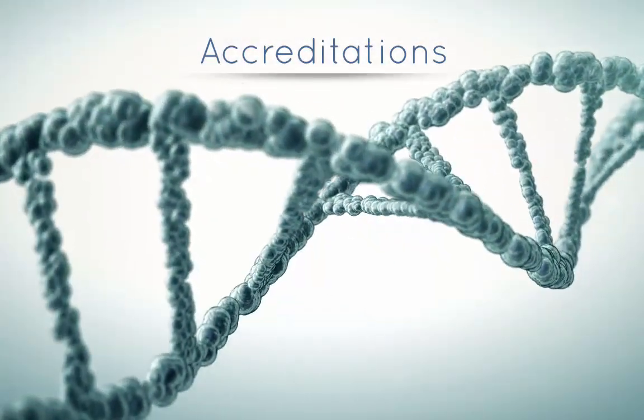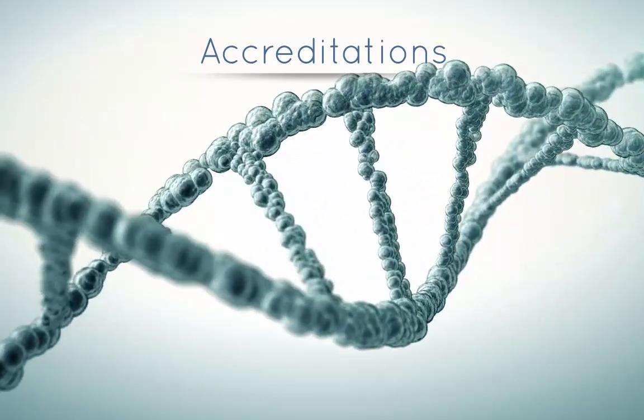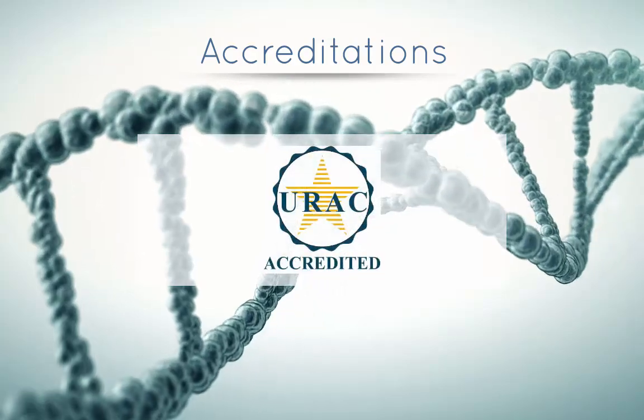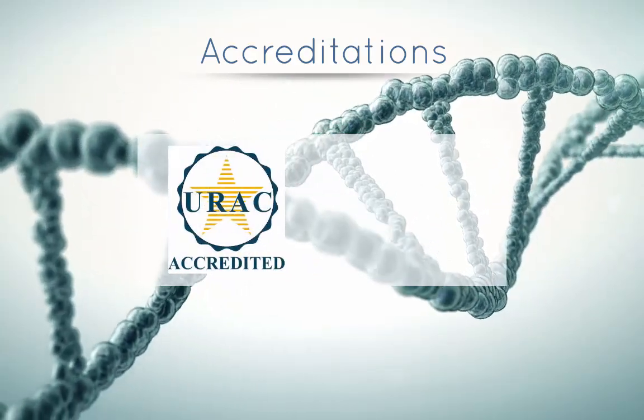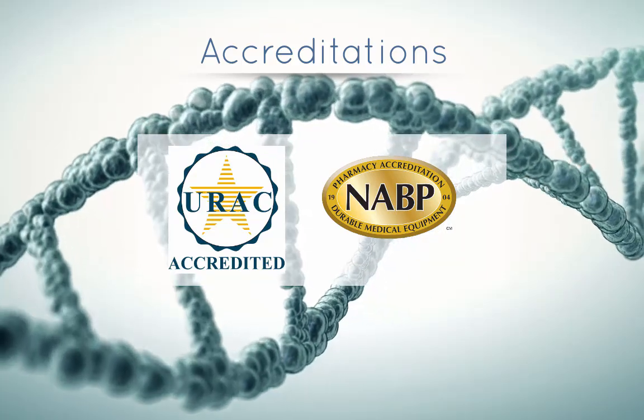Let's jump into how we do things differently. I've got four areas I want to focus in. Before I jump into that, we've got two accreditations I want to mention. We are fully accredited with URAC and we also have the NABP accreditation, which gives us the full ability to bill Medicare Part B.